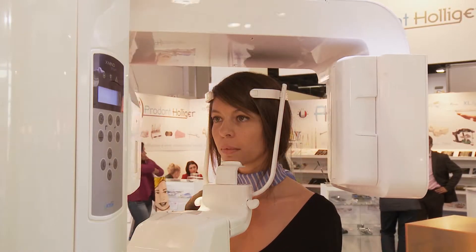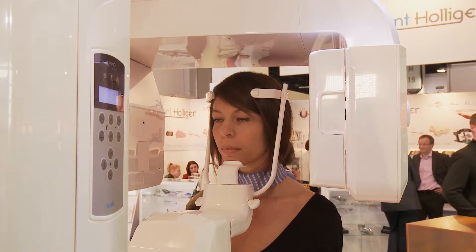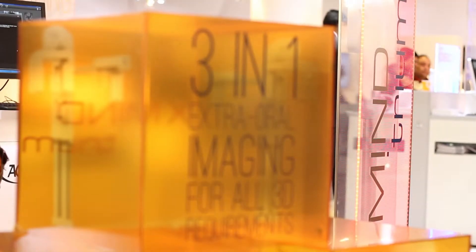We propose this device for all kinds of specialties like implantologists, endodontists, orthodontists, and we also have ENT applications. Trium is made to answer all kinds of requirements for the dentist.